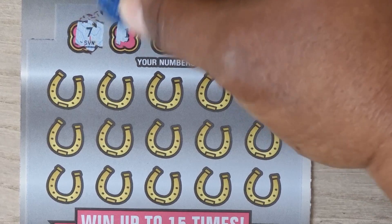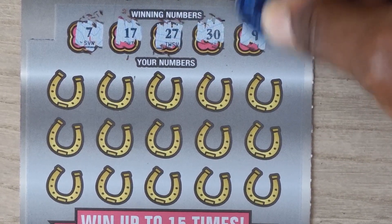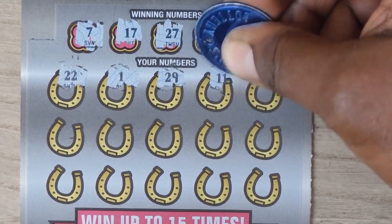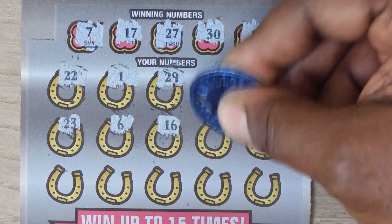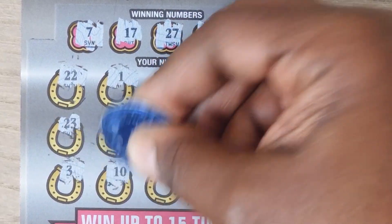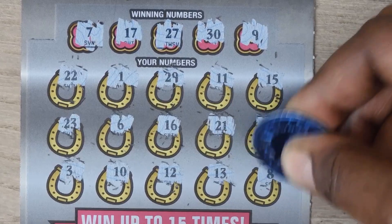7, 17, 27, 30, and 9. Then 22, 1, 29, 11, 15, 23, 6, 16, 21, 26. Last row: 3, 10, 12, 13, and 8.